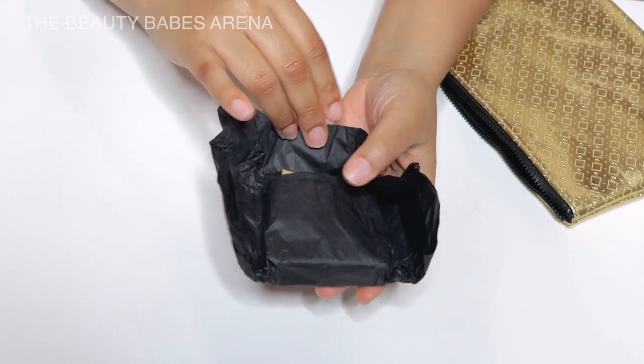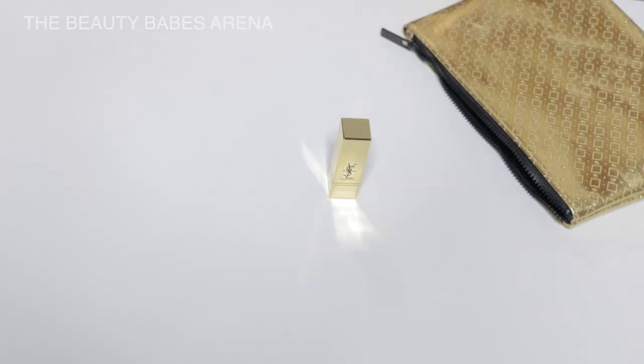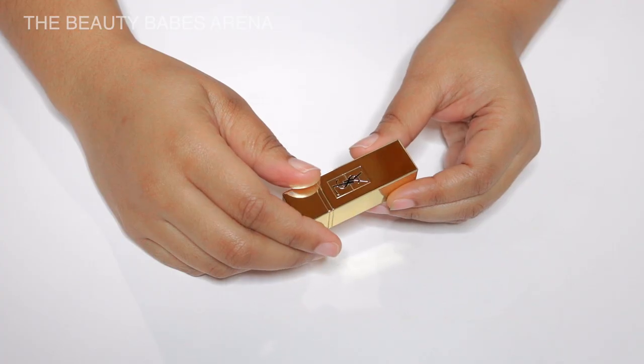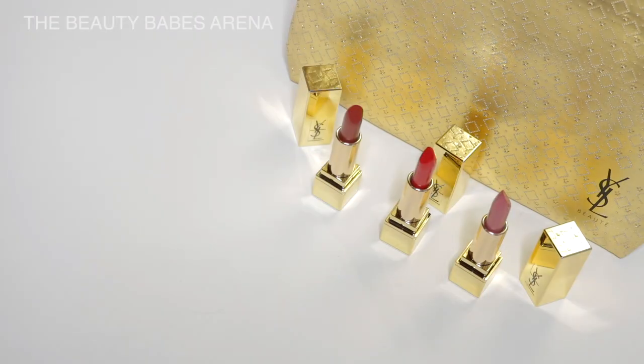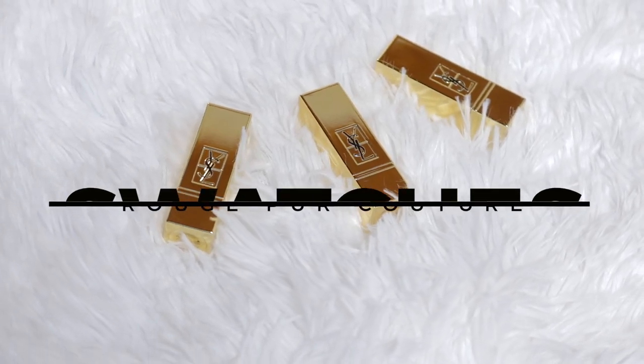The lipsticks are housed in beautiful gold packaging, displaying the logo front and centre. They're lightweight and the jewel-like packaging is prone to fingerprints. Here are the three shades that come in this set: Le Nou, Le Rouge, and Fiery Red.